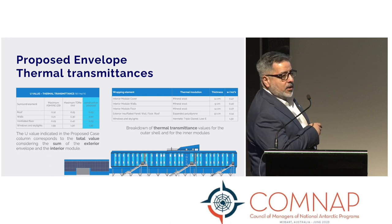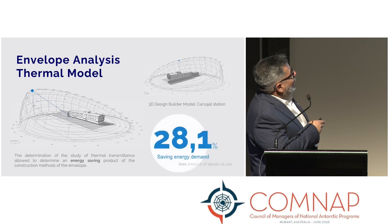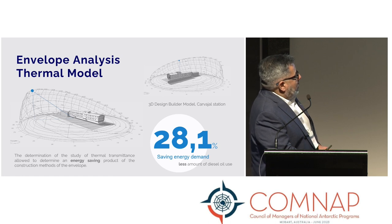In terms of thermal transmittance and thermal isolation values — further details can be provided in the presentation after this session. The envelope analysis and thermal models determined that the study of thermal transmittance allows for an energy saving of around 28% of the energy demand compared with diesel.